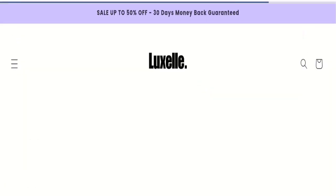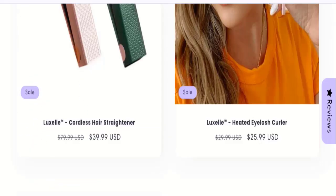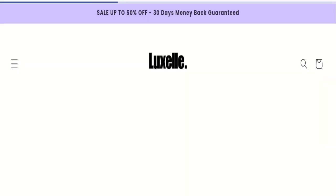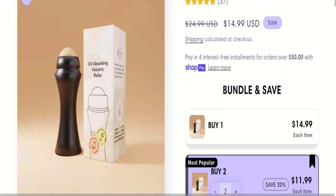This is an online shopping store. They are offering a luxury cordless hair straightener, a luxury heated eyelash curler, and a luxury oil-absorbing volcanic roller. As you can see, you can check the product description and there is a full description mentioned with a discounted price.